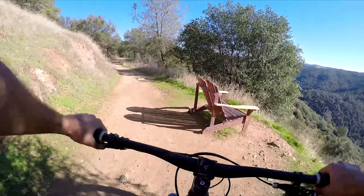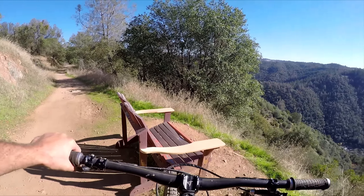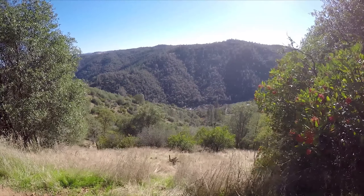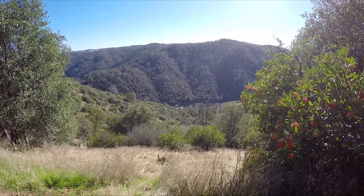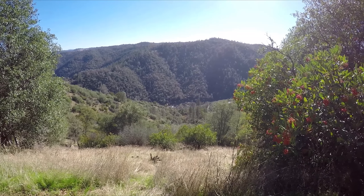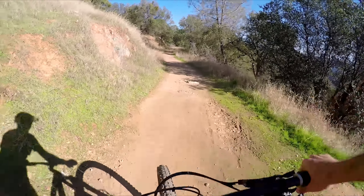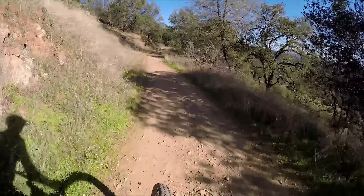You're going to climb for a little bit, then you're going to see this bench right here — this marks the top of the downhill. Get a nice view of the river down there. Now we go back downhill — let's do it — Flood Trail.